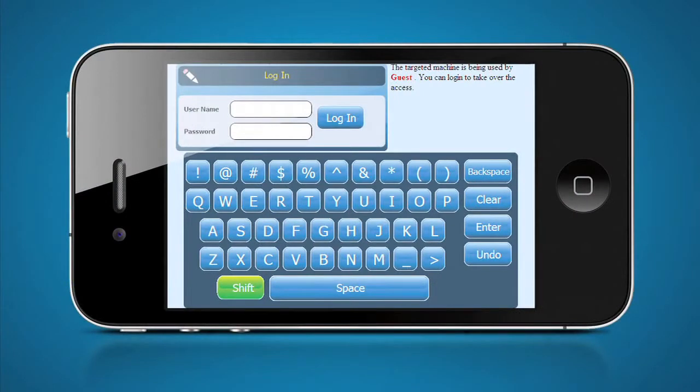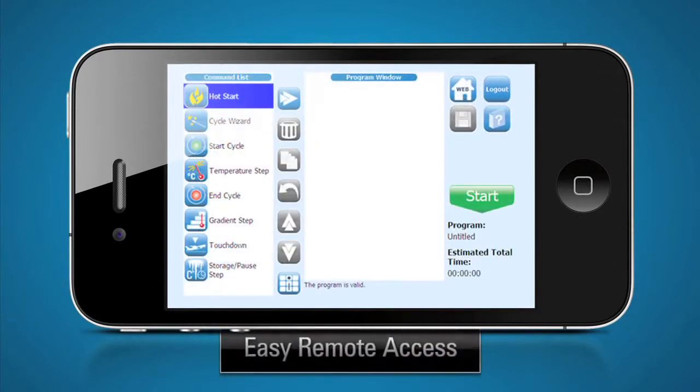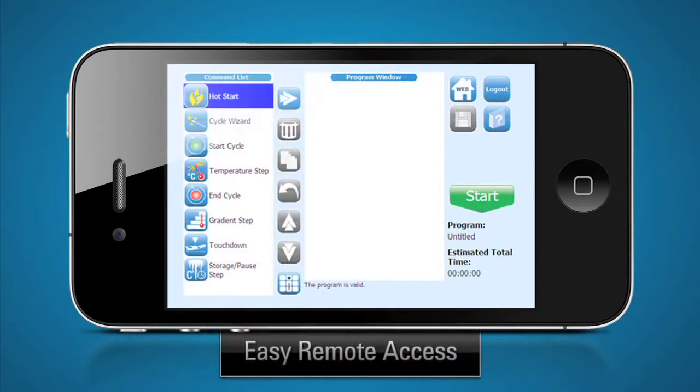Using your smartphone or a laptop, you can monitor the progress of your experiment or even start a run on the SureCycler 8800. We provide this functionality absolutely free, with no extra software or hardware purchase required.